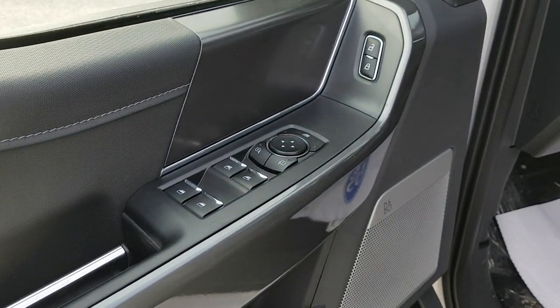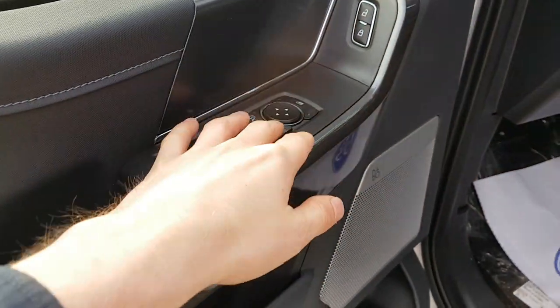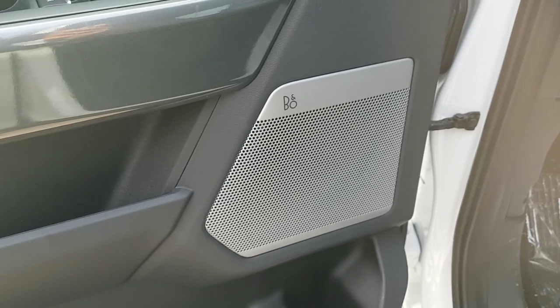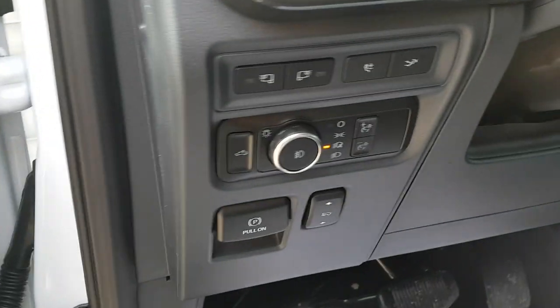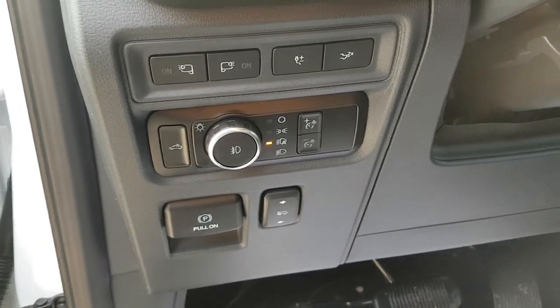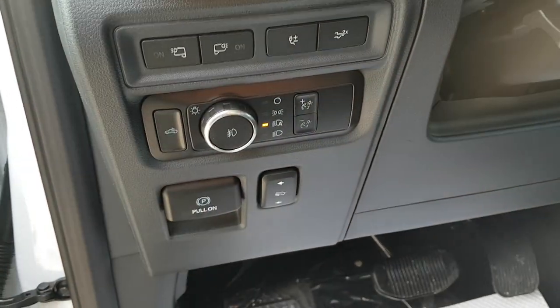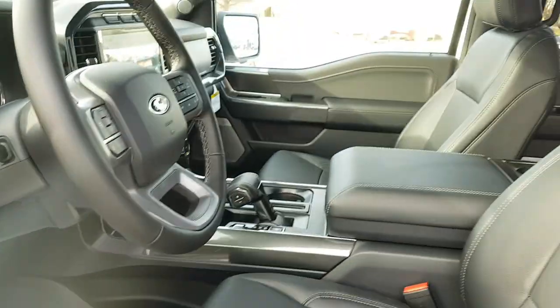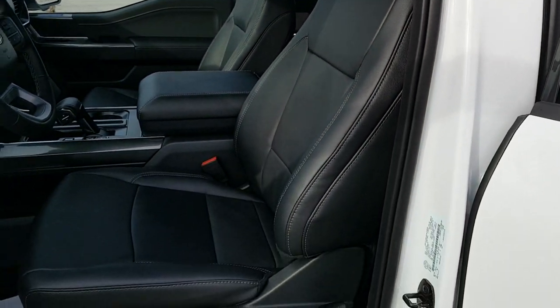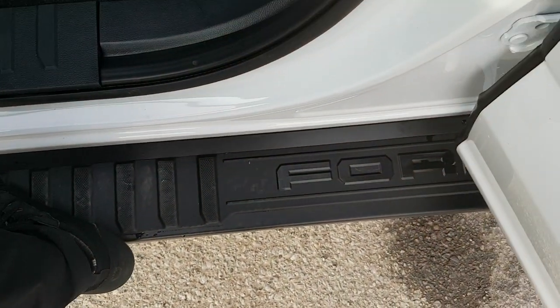You have your power windows and locks as well as your mirror controls. This one does have the B&O sound system — eight-speaker system — and it sounds amazing. You have your automatic headlights, and this one also has power adjustable pedals, which is awesome. Just a beautiful black leather interior, which is pretty rare to find on an XLT.